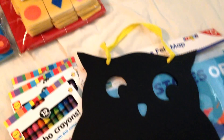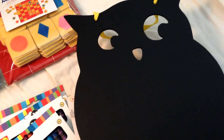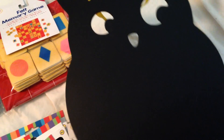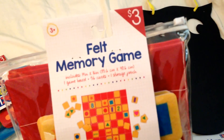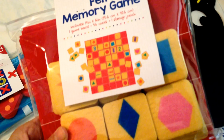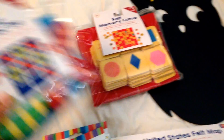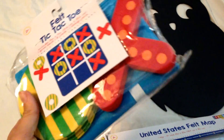This is a chalkboard — it was so cute. I actually bought it to use for Halloween. I know it's way ahead of time, but I just thought it was adorable. This felt memory game is really neat — I can see my kids using this as one of our school toys. And then this felt tic-tac-toe game, same deal.